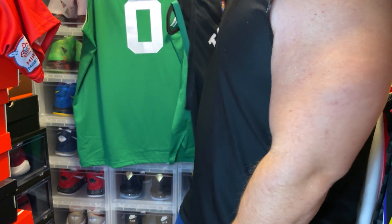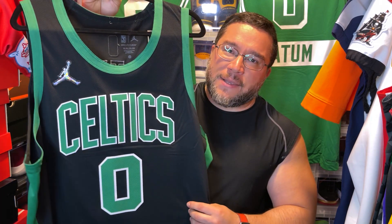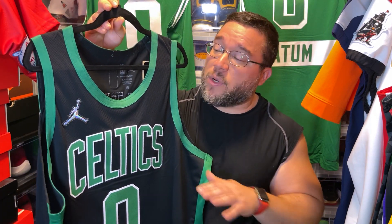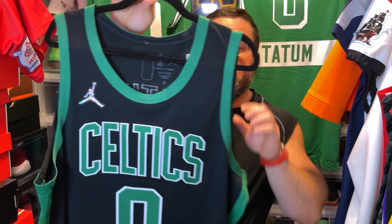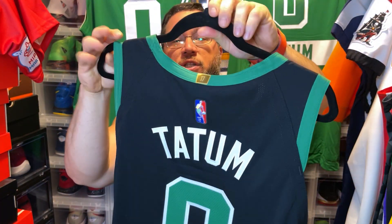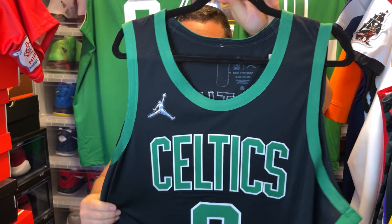My favorite out of the group is the statement edition jersey. This one's super tough. What I like about it is the black — the black just brings something extra dope to a team that primarily wears green and white traditionally. The black is a really nice contrast to what they usually do. You also have the Jumpman logo diamond etched, and the 17th championship patch. This is a really nice jersey.